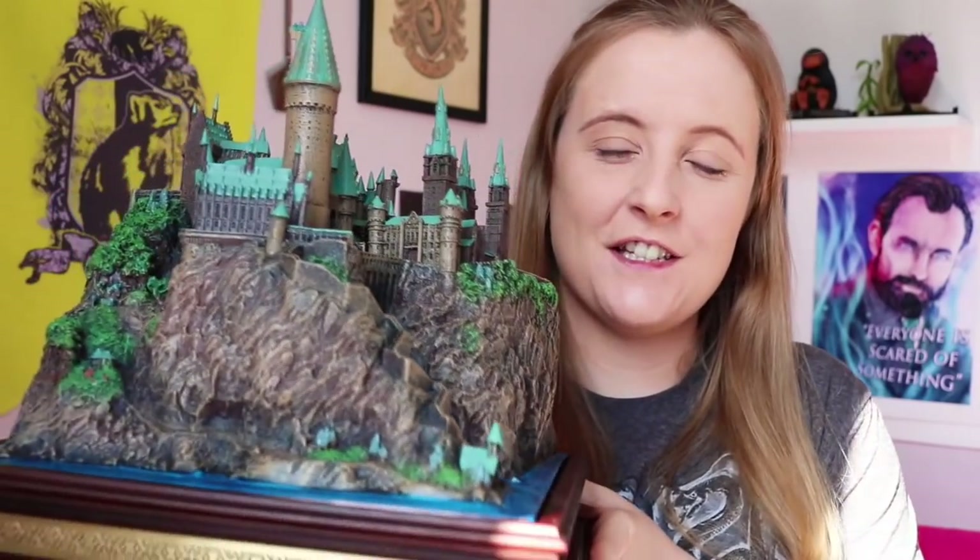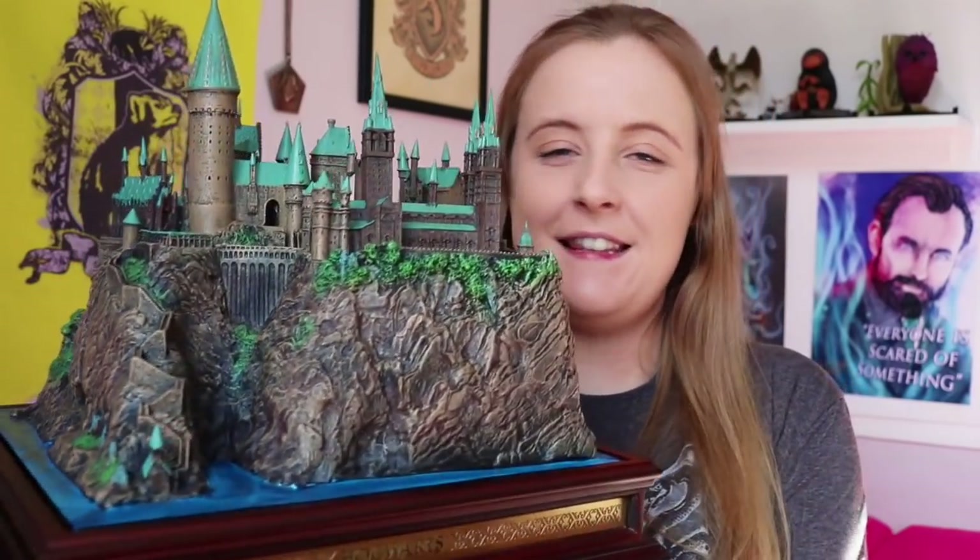It's very heavy. I am frightened to hold it in case I drop it. But that's when it comes in handy filming on my bed — because if I drop it, it lands on my bed, a soft landing. Here it is. Isn't it just the most amazing thing you've ever seen?